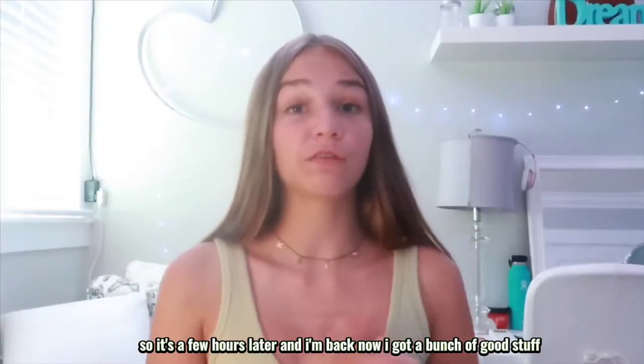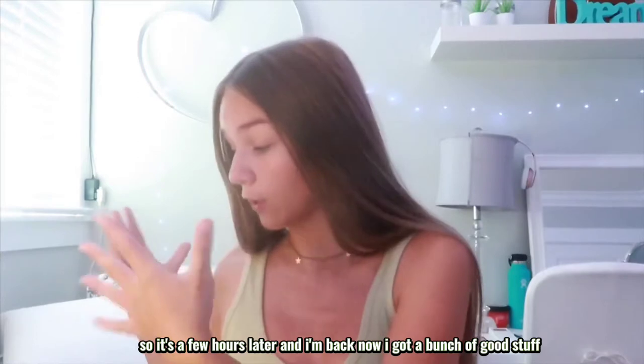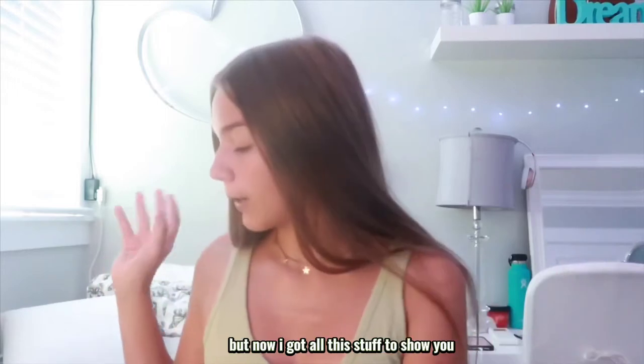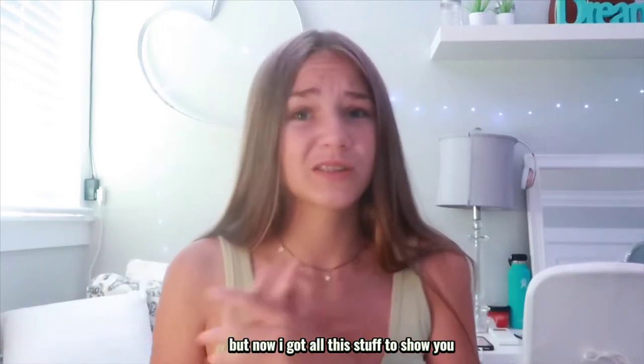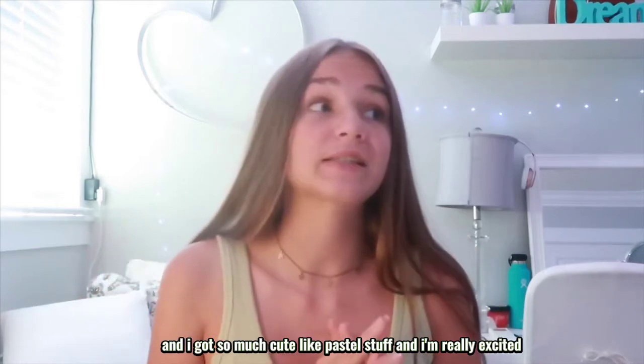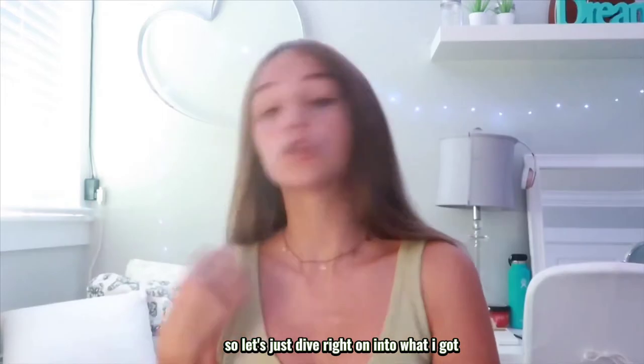Hey guys, so it's a few hours later and I'm back now. I got a bunch of good stuff that I'm really excited to show you guys. You saw me shopping for all this stuff, but now I've got it all here — so much cute pastel stuff — so let's just dive right in to what I got.